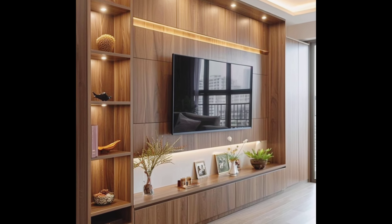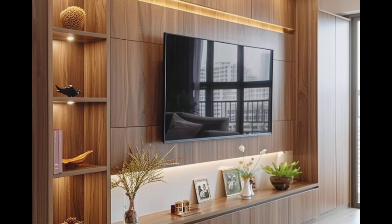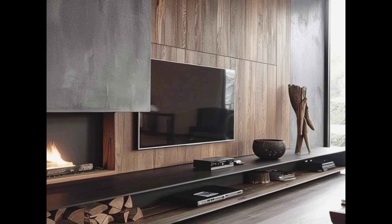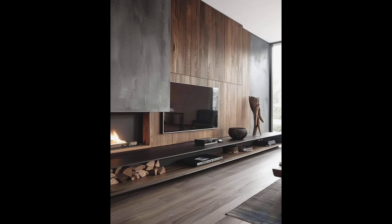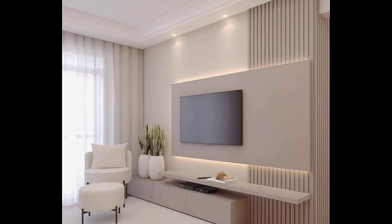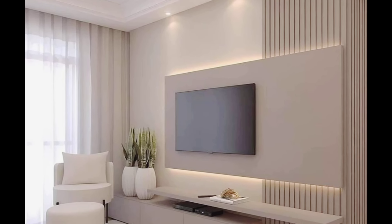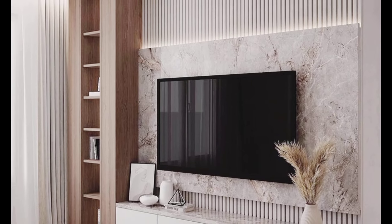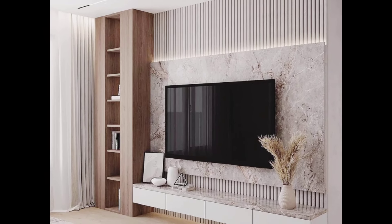These mind-blowing TV unit layout ideas are sure to inspire you to rethink your living room design. Whether you are looking for something minimalist, multifunctional, or uniquely stylish, there is a TV unit layout that's perfect for your home. Don't forget to like, comment, and subscribe for more home decor inspiration.